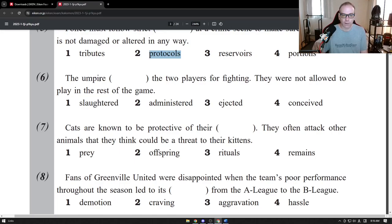The next question: "The umpire [something] the two players for fighting — they were not allowed to play for the rest of the game." The answer choices are: slaughtered, administered, ejected, and conceived.